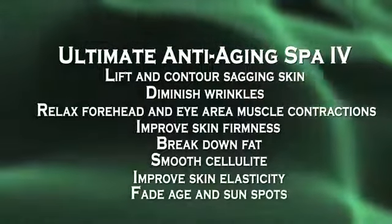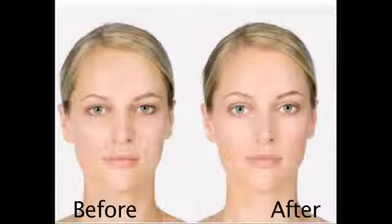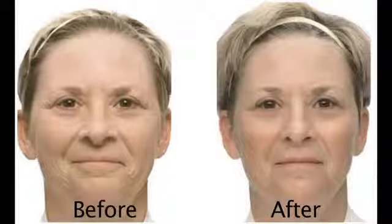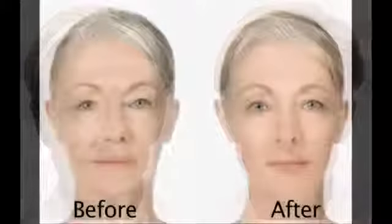The Spa 4 will also gradually fade age and sun spots. Soon you can become one of the Spa 4 success stories, seeing remarkable improvements in your skin and complexion in as little as 12 to 16 weeks.